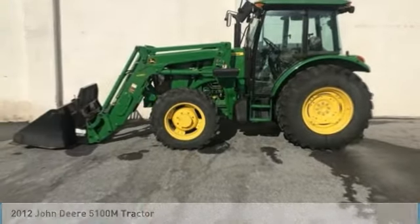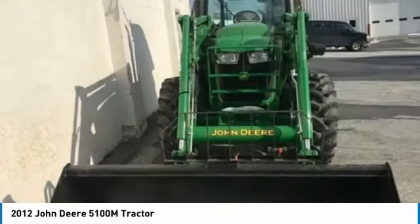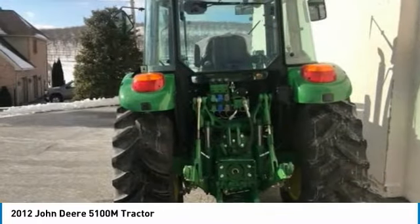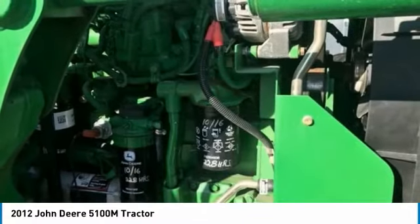John Deere 5100M tractor for sale in Boyertown, Pennsylvania 19512. Get ready to maximize your efforts in the field with this 2012 John Deere 5100M tractor. This durable tractor has been very well maintained, which has enabled its work-ready condition. It comes fully loaded with options and features that are perfect for any hard-working individual.